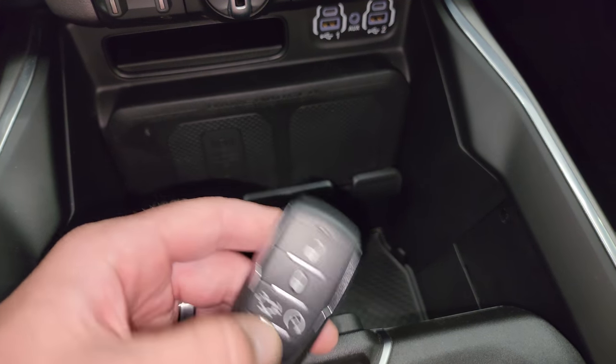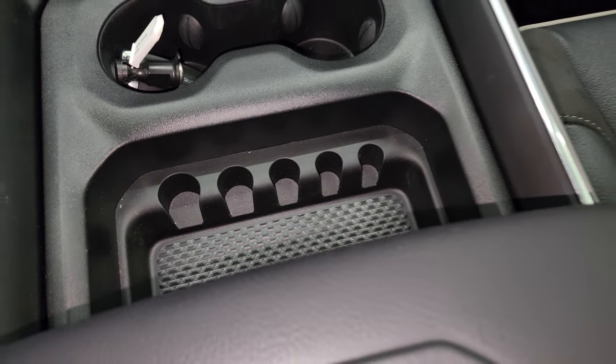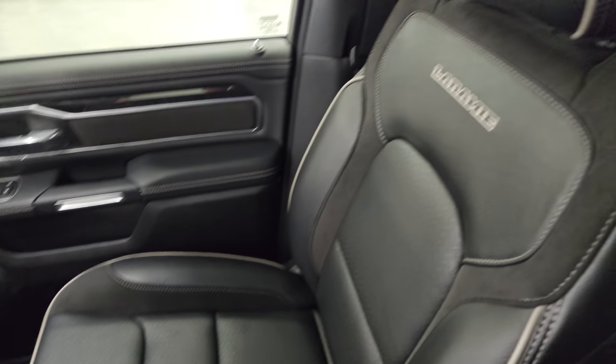Keyless entry, power drop-down tailgate, and remote start. You get these sliding cup holders and coin tray. The passenger side floor mat and seat are in excellent condition as well — no rips or tears. I don't think this truck has ever been smoked in, and the headliner is in fantastic condition.